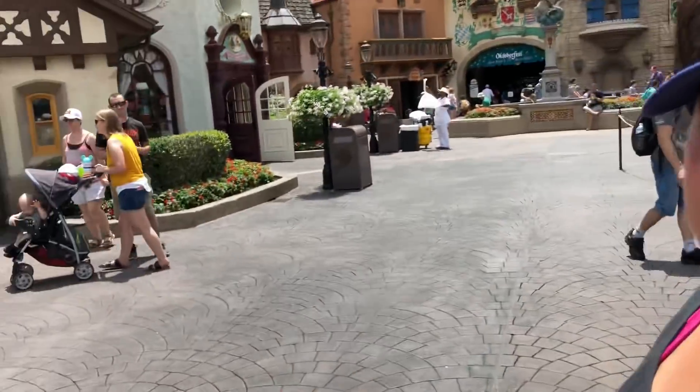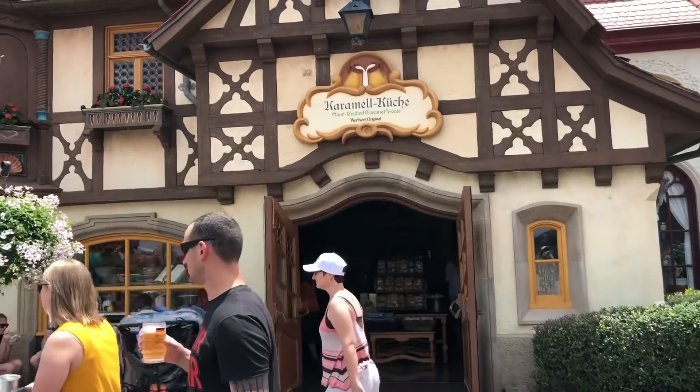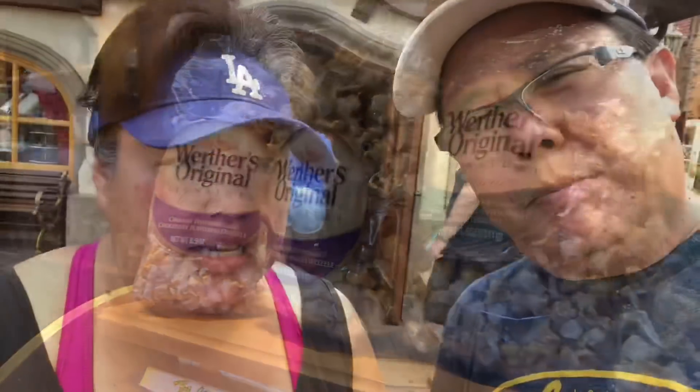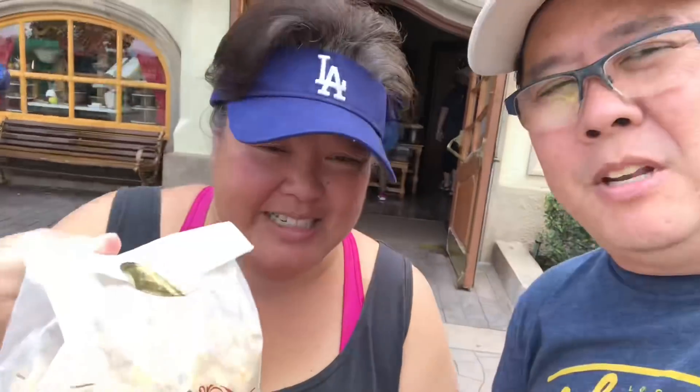We're doing a quick stop next door in Germany for some caramel corn. This is where they make it with Werther's original — right inside here, into Karamel Küche. Picked up some Werther's goodies for the plane ride. It is the Werther's popcorn — caramel corn. Some little snacks for the plane. Gotta do it.